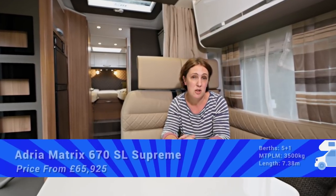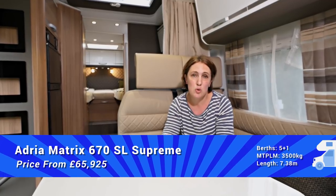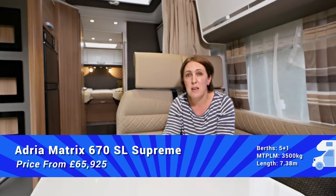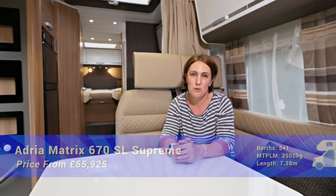Adria is so confident in its complex build construction of this model that this year it's offering a 10-year water ingress warranty. You also need to know that it rides on a three and a half ton Fiat Ducato chassis, and that it costs £65,925. It might sound like a lot of money — it is a lot of money — but what that will get you is a motorhome that should serve you well both now and for many years in the future.